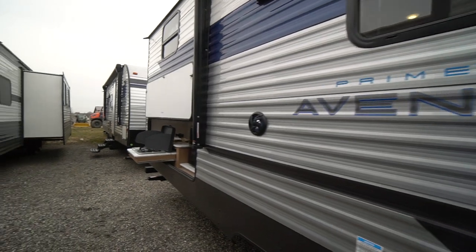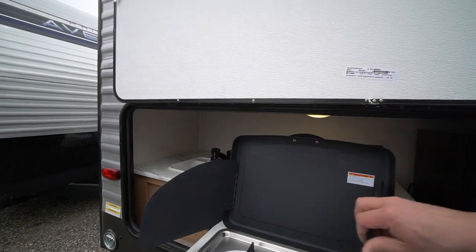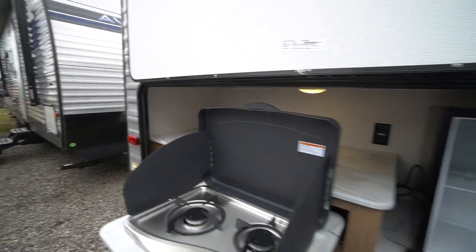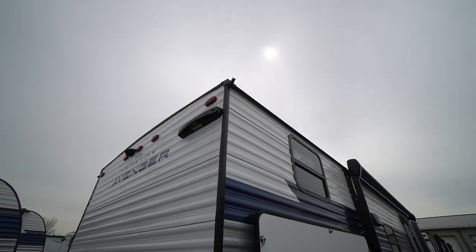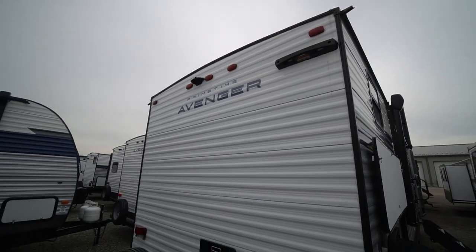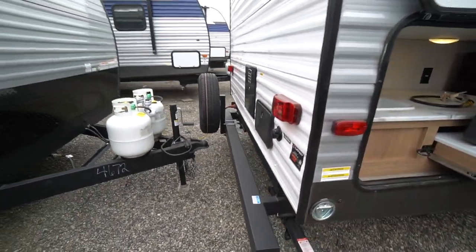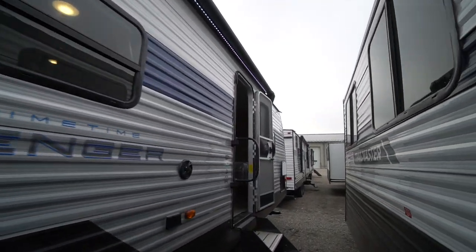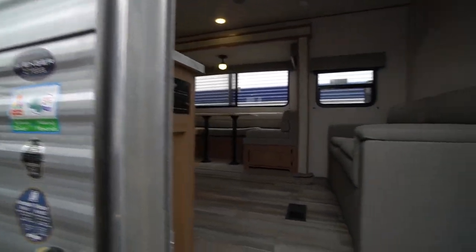The outdoor speakers — that's all standard on the Avenger. You've got the outdoor kitchen, fully equipped with the two-burner stove, the sink, and the little bar fridge. Windows in the bunk, it's prepped for a backup ladder if you want to add that, same with a backup camera. Outdoor shower is included and your spare tire mounted on the back — that's all standard.